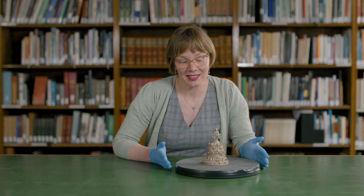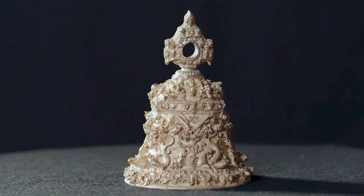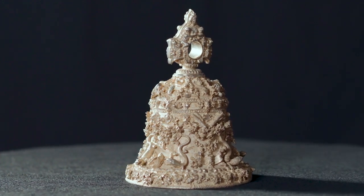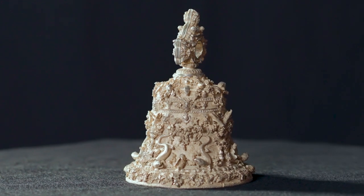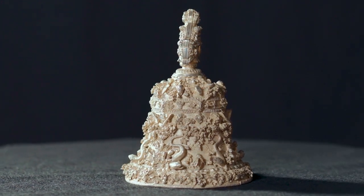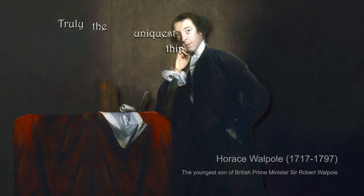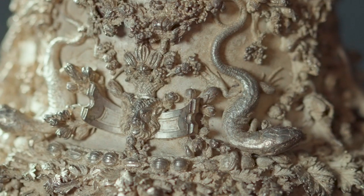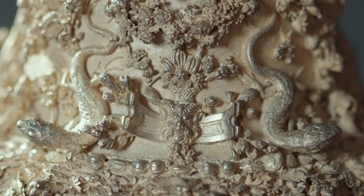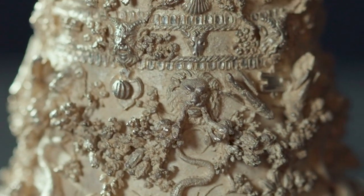Today we're going to be looking at this eccentric, idiosyncratic, exuberant object. There are lots of stories that we could tell you about it. We know that it came to England about 250 years ago from Italy, brought here by a famous collector named Horace Walpole. He described this as the unique thing in the world, and in his writings he described the surface as being swarmed with insects, lizards, caterpillars, grasshoppers and all sorts of creatures.